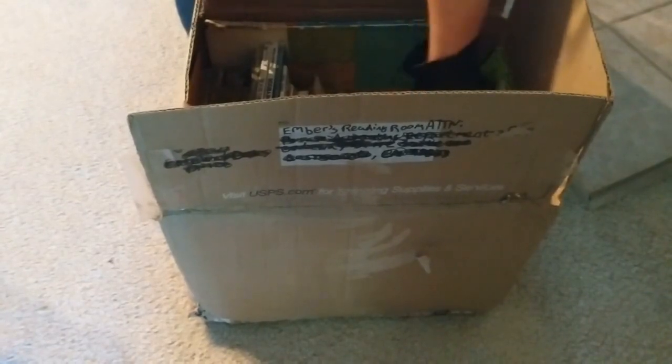Hi everybody. I'm still going through Sasami-chan's box of books. Thank you, Sasami-chan. What will we find today? A little of this, a little of that.